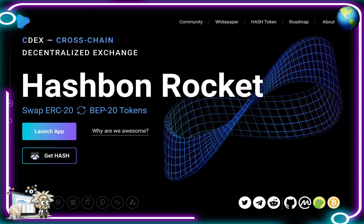This one is called Hash Bond Rocket. Hash Bond Rocket is the first ever cross-chain decentralized exchange platform and it was launched on the 9th of September 2021. Just to give you a little bit of background on the company: Hash Bond was founded back in 2016.